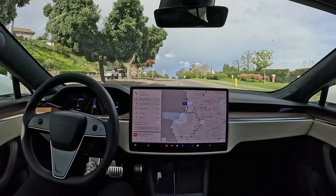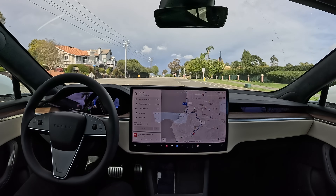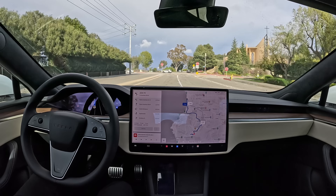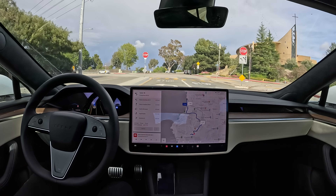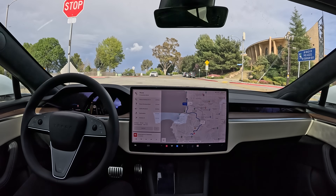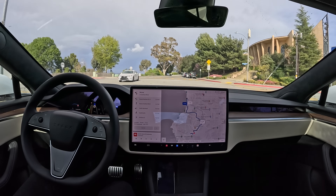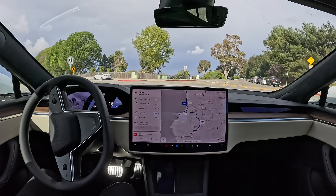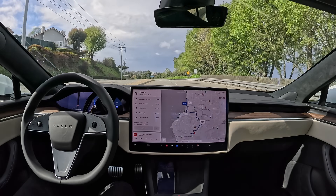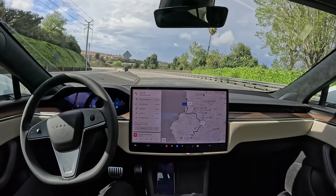Waited maybe a second or two too long there, but acceptable. Next we're going to be making a left turn onto Crenshaw Boulevard. All right, very smooth stop. It starts moving before the person has left the intersection, which I like — asserting itself, showing that it wants to go. And now we're going to be traveling down this hill.